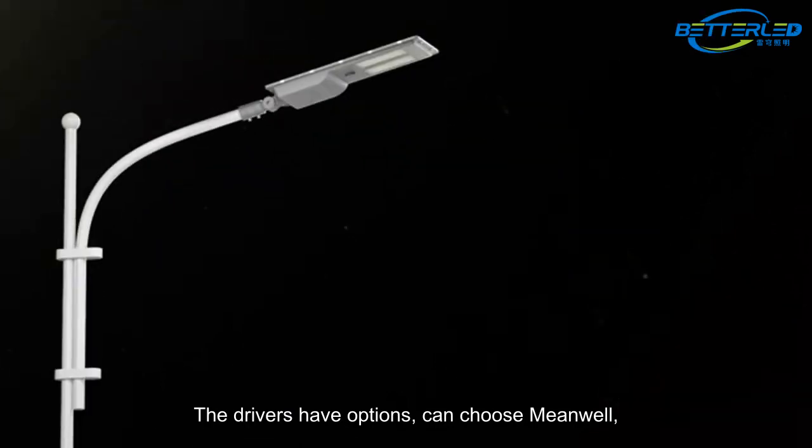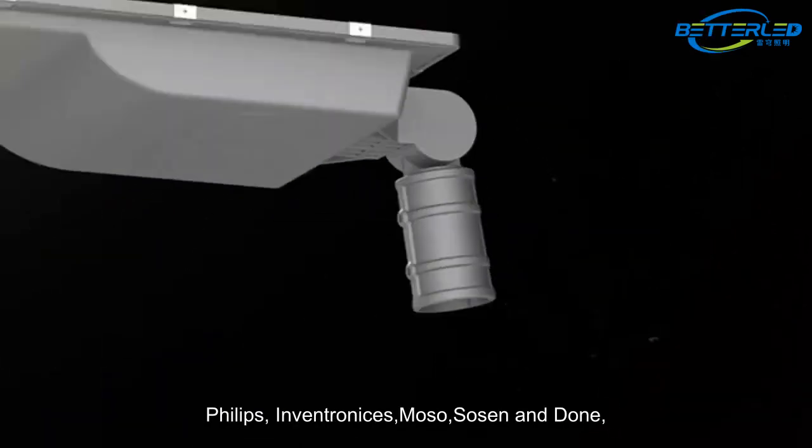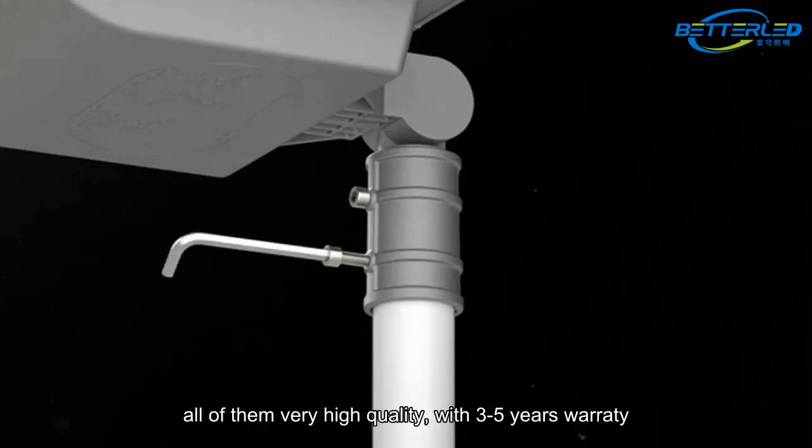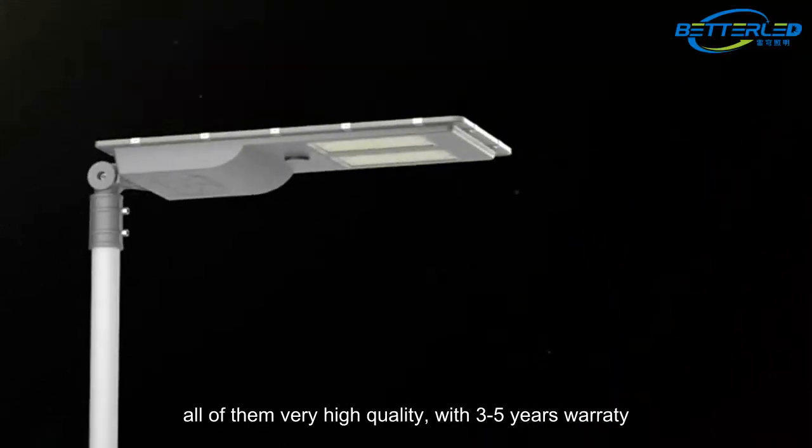The drivers have multiple options — you can choose from Philips, Inventronics, Moso, Sosen, and Done. All of them are very high quality with a 3 to 5 year warranty.